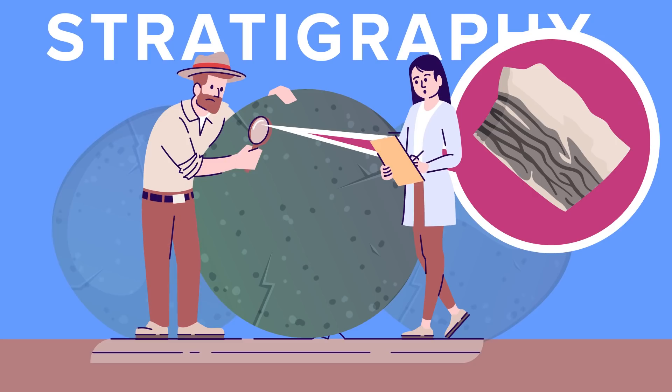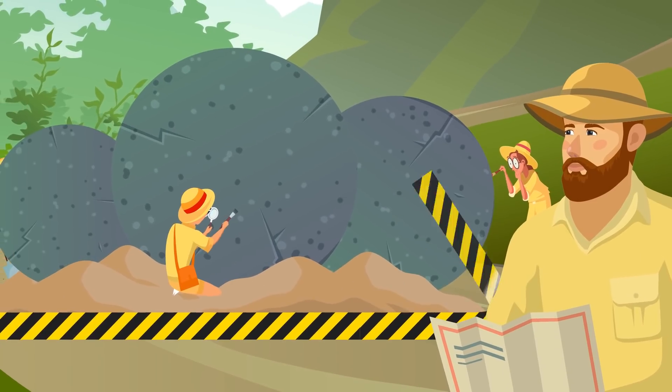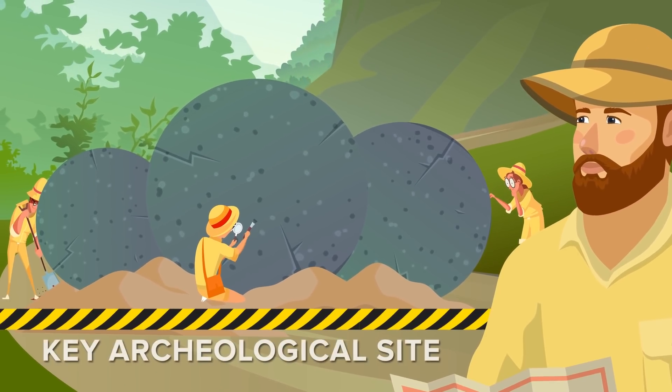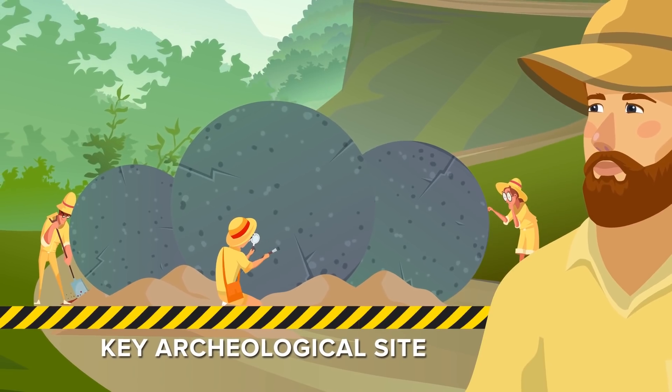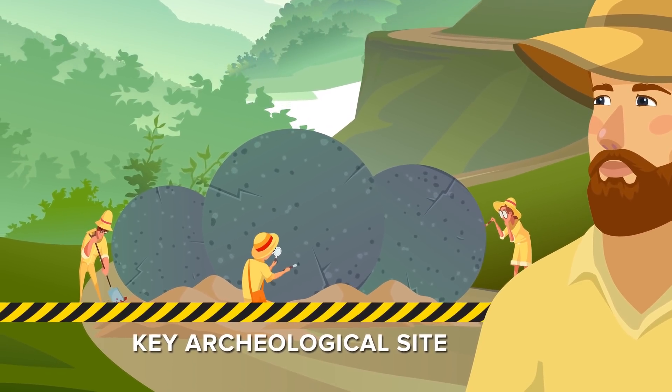But even that wasn't exact, because the rocks had been moved many times. Before all the spheres could be destroyed by reckless workers, the government of Costa Rica stepped in. They protected the area as a key archaeological site, and let scientists inspect them over the years to see if they could unlock their secrets. And that's where you come in.